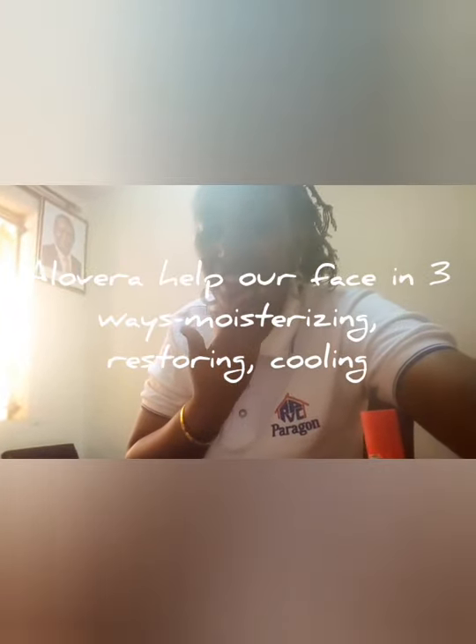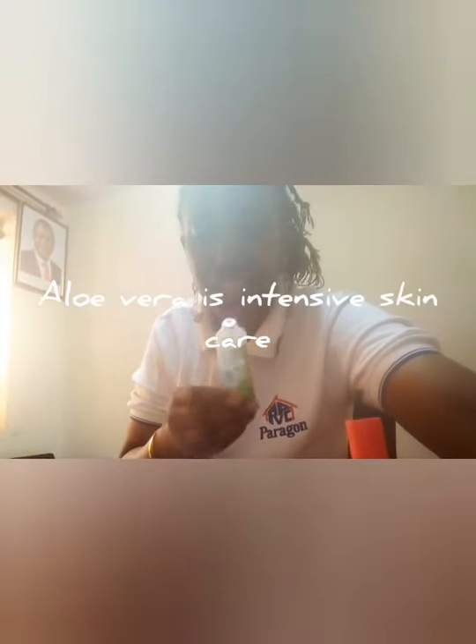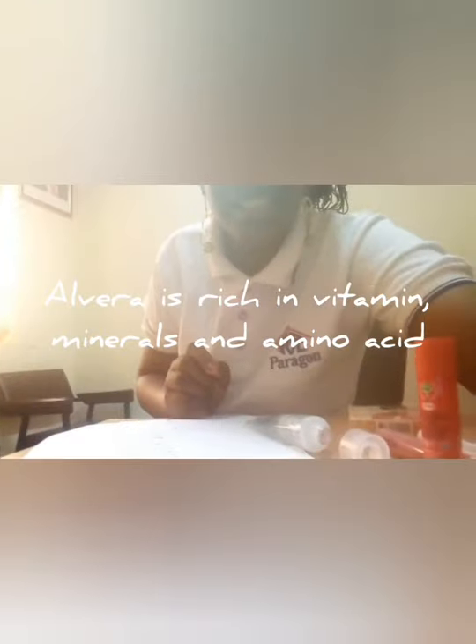This moisturizer helps our face in three ways: by moisturizing, by restoring, and by cooling. It is the best to use, containing aloe vera for intensive skin care. It is rich in vitamins, minerals, and amino acids. It hydrates, moisturizes, and rejuvenates dry, dull, and aging skin. It is also the best therapy for sunburn, scars, irritation, and stretch marks.